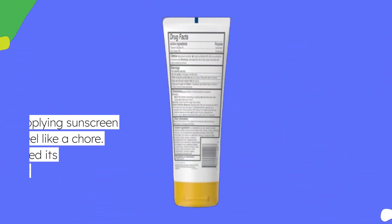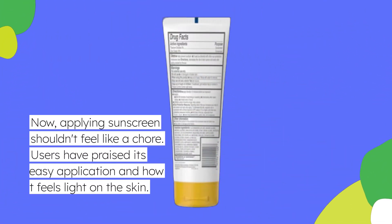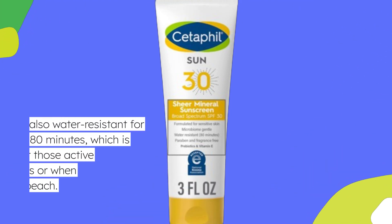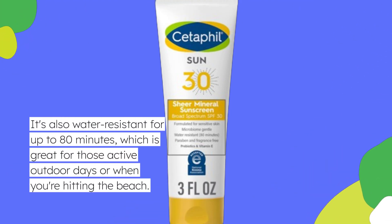Applying sunscreen shouldn't feel like a chore. Users have praised its easy application and how it feels light on the skin. It's also water-resistant for up to 80 minutes, which is great for those active outdoor days or when you're hitting the beach.